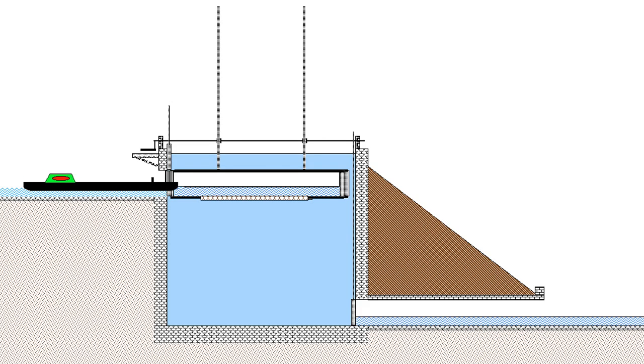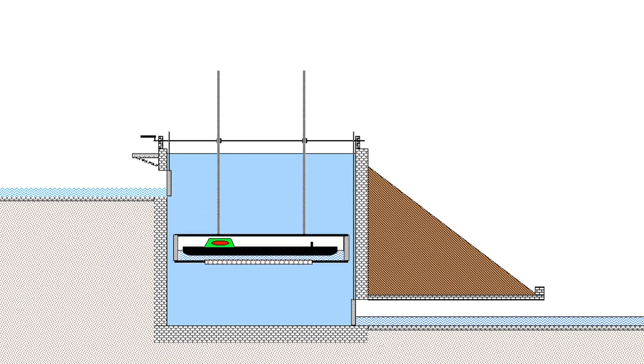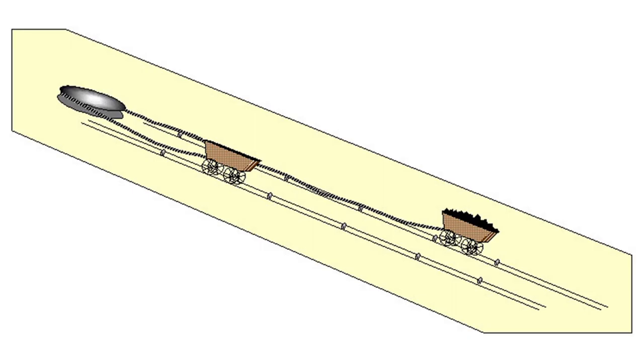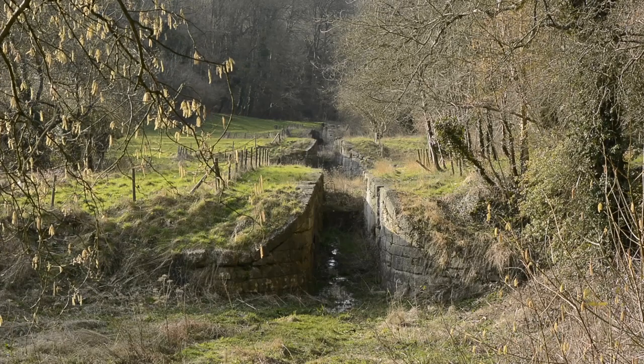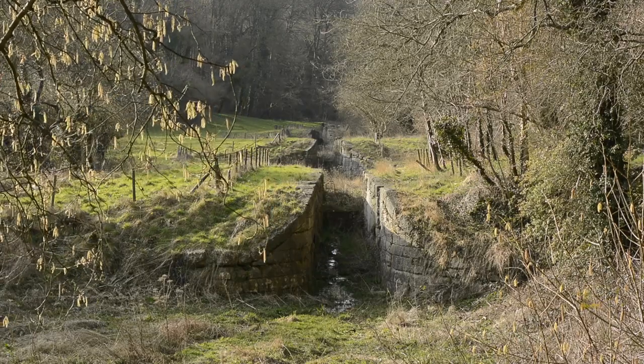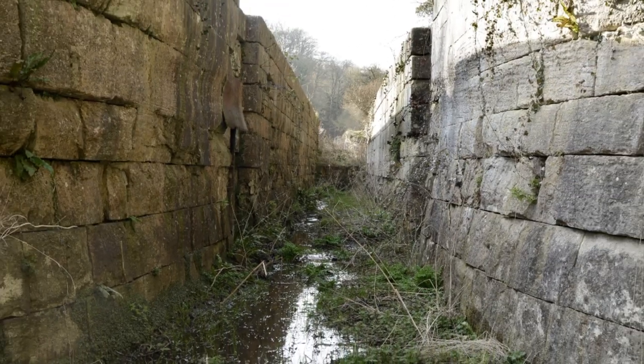The 41-metre drop in level from Poulton to Dundas was concentrated at Coombe Hay. An early plan was to lower boats by means of a water-filled caisson lock, a wooden box into which boats were floated and then lowered underwater like a submarine. This failed and was temporarily replaced by a gravity-operated railway, the Inclined Plane. But that was too slow, so eventually a flight of 22 conventional locks was opened in 1805. The remains of the lock flight can be seen today.